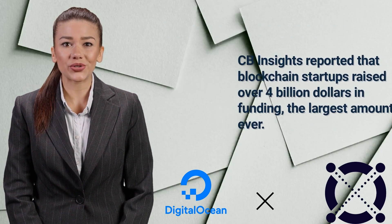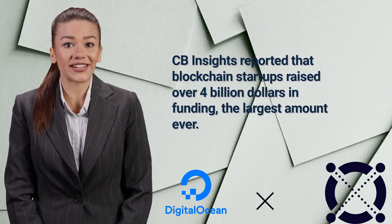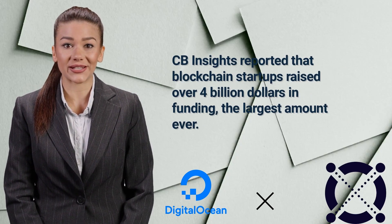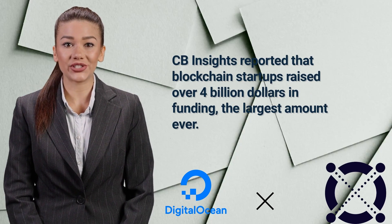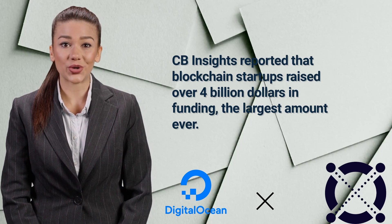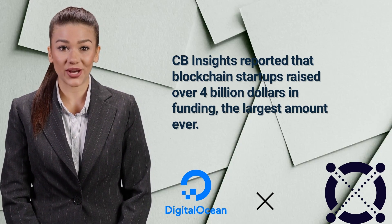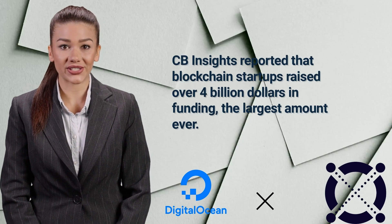Organizations are now using blockchain to securely store data of all types, from medical data to supply chain information related to critical goods such as food and minerals. More startups are emerging each year leveraging blockchain technology, and in the second quarter of 2021, CB Insights reported that blockchain startups raised over $4 billion in funding — the largest amount ever.